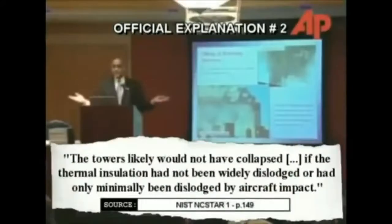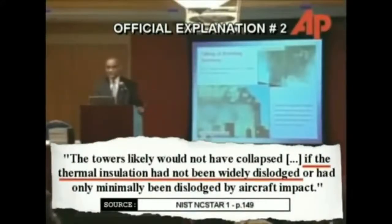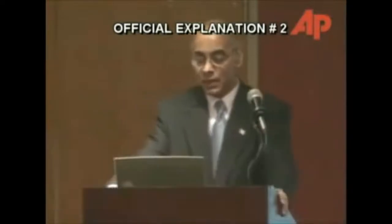NIST maintained that the impact of the airplanes widely dislodged the fireproofing from the trusses, hastening the process that eventually caused them to sag. NIST made the dislodgement of the fireproofing a necessary condition for the towers to collapse — the buildings would not have collapsed under the effects of the airplane impact and the jet fuel ignited multi-floor fires alone. The reason it collapsed, NIST claims, is because the fireproofing was dislodged. Yet NIST itself admitted, in their own report, to have no proof for temperatures high enough to seriously weaken steel.